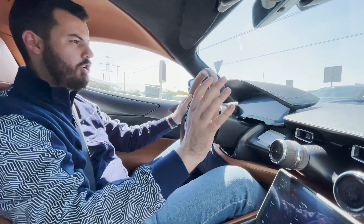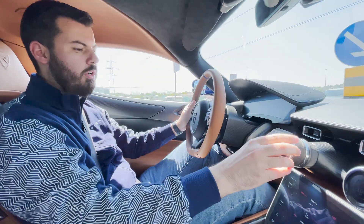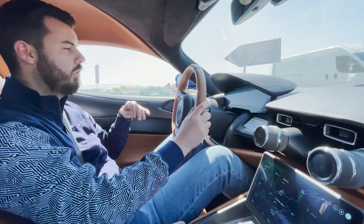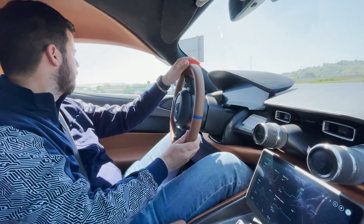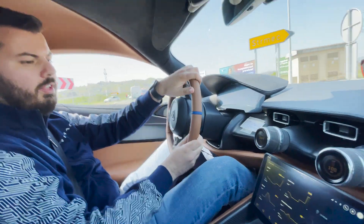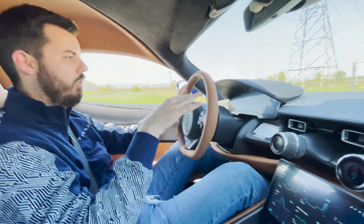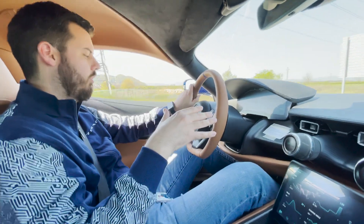When you change the modes, you change everything — including the active aerodynamics. In range mode, the wings retract for low downforce and low drag. Sport mode is something in between for normal driving. Track is full attack. And drift mode gives you maximum downforce in the rear. Everything changes: the suspension, the steering, the battery cooling — all adapted for that mode.